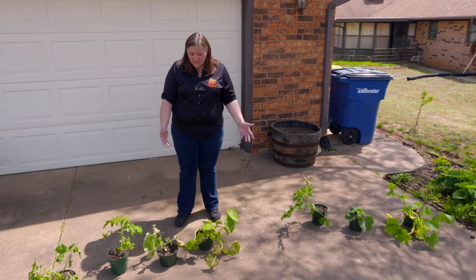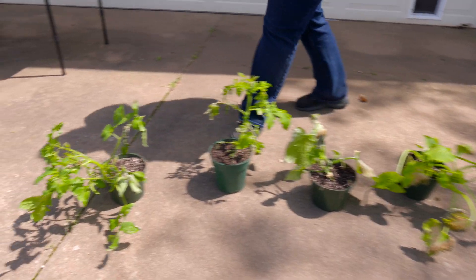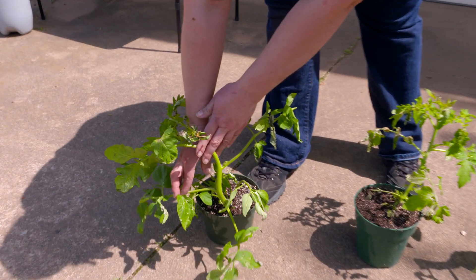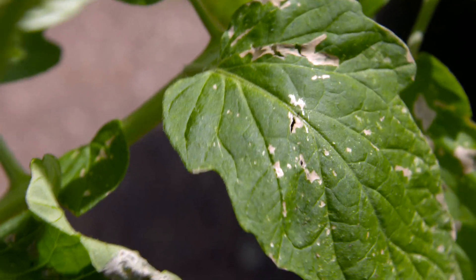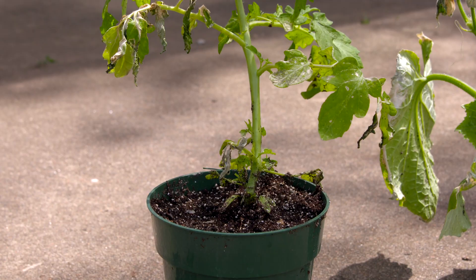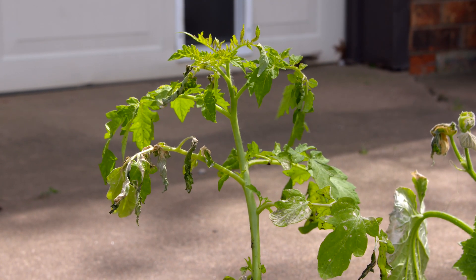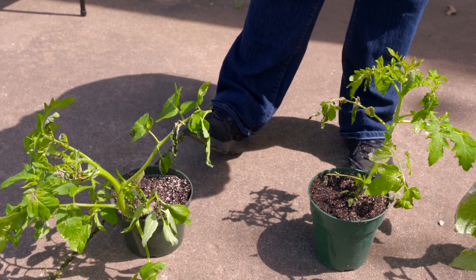On tomatoes, you may see small brown or tan necrotic spots and flecking. You might notice that some leaves — the most exposed ones — show a higher level of injury, even some curl or distortion, and you may lose some sections completely if you are closer to a freeze.